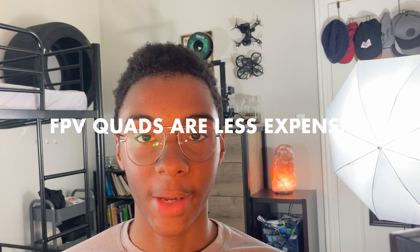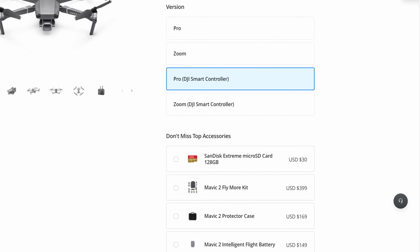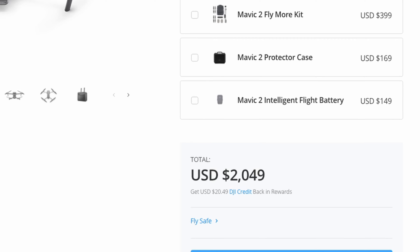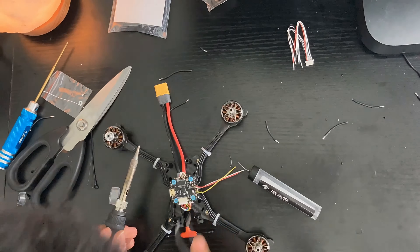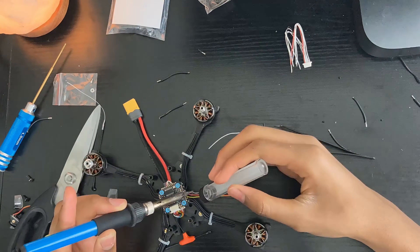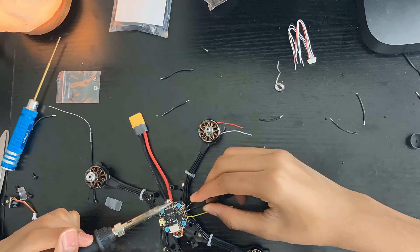The first reason is that FPV quadcopters are typically a lot cheaper than a traditional DJI drone. The highest end Mavic, I believe, is about $1,500, and these quadcopters that you see on my wall here are about $300 to $400 each — and they're on the higher end of FPV. If you wanted to, you could build one for about $200 or $250 depending on the price of parts you get. The cost for FPV is quite a bit lower.